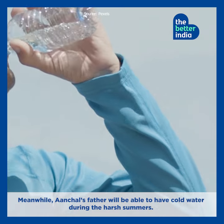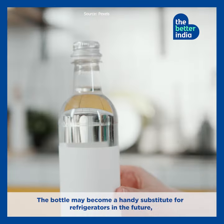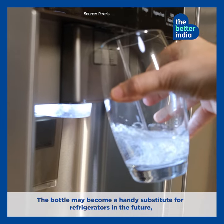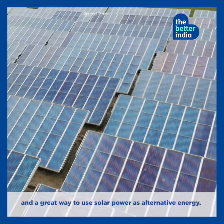Achal's father will be able to have cold water during harsh summers. The bottle may become a handy substitute for refrigerators in the future, and a great way to use solar power as alternative energy.